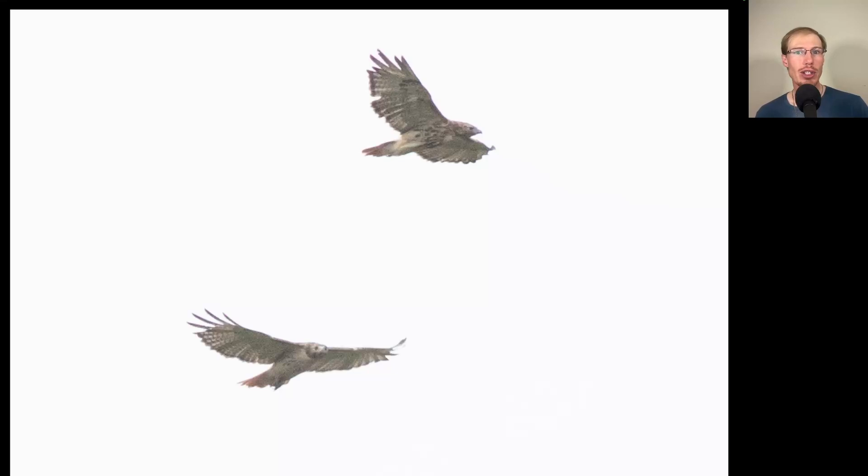Here we have two adult red-tailed hawks flying together. I wanted to include this photo as a nice comparison — the bird on top is much more heavily marked with a really thick, dark belly band, whereas the bottom bird isn't so heavily marked. So there's some amount of variation in this species, but these are both adult red-tailed hawks.